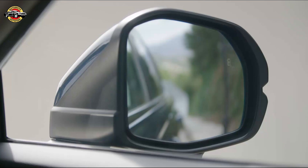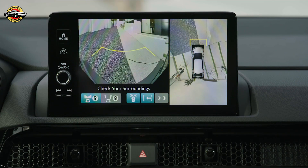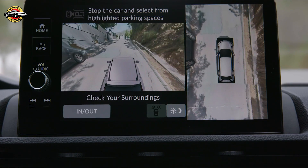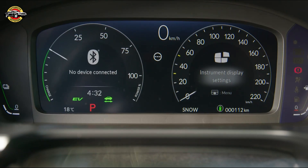The all-new CR-V retains its familiar silhouette but with a design evolution that increases its road presence. Each hybrid variant has its own exclusive grille design, and thin headlights with new signature daytime running lights create a strong visual presence. At the rear, the vertical brake light and turn signal combination smartly evolves the recognizable CR-V taillight design.